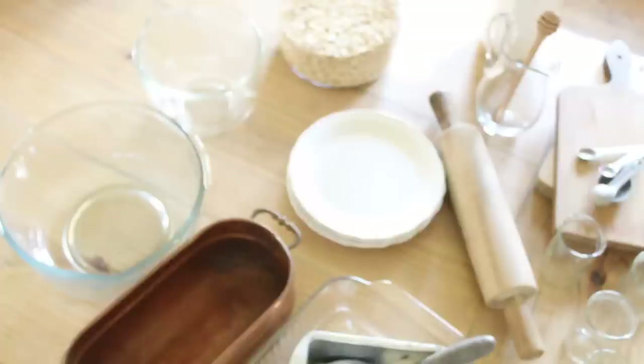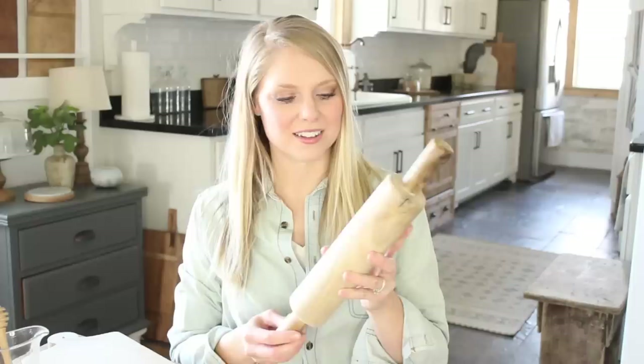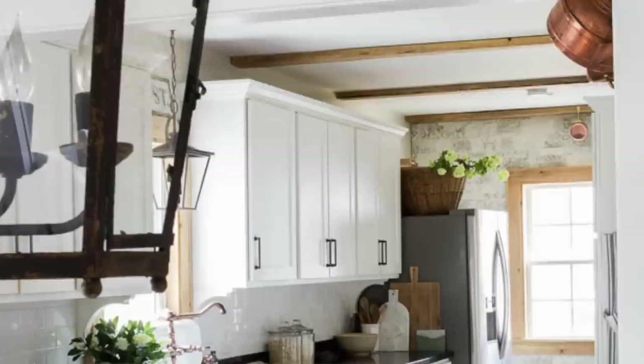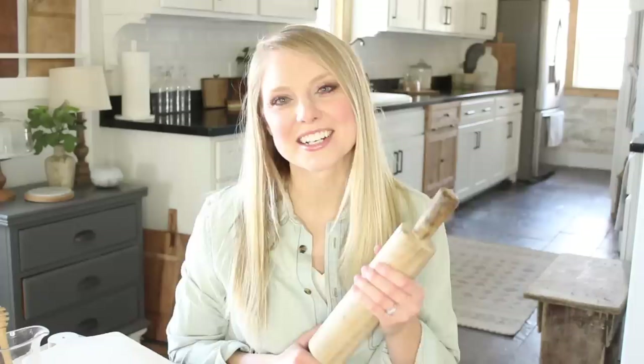My third kitchen staple that I thrift for would be rolling pins. This is my favorite thrift store rolling pin — I just love the color on it, this soft weathered wood color. It's so pretty that I leave it out on my countertop. I have another rolling pin too that I use all the time that was thrifted. They're great for rolling out pizza doughs and cookie dough when you're making those Christmas sugar cookies. Rolling pins are for sure my number three thrift store kitchen staple.